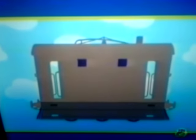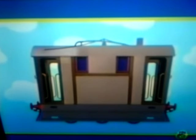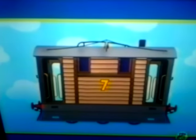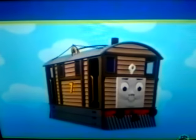Now, who is next? This engine is a completely different shape. The wheels are covered. It has cow catchers on the front and on the back. And there are two small windows on each side. This engine is made of wood. And it has a big number seven painted on the side. Who could it be? That's right. It's Toby! Hello, Toby!